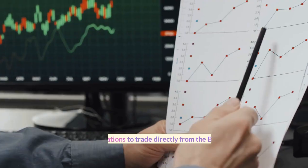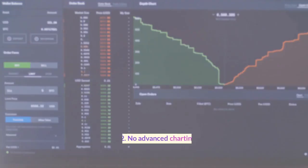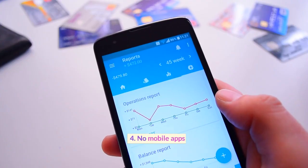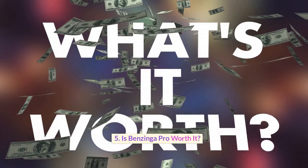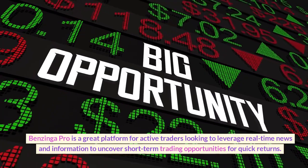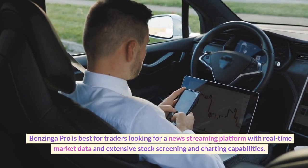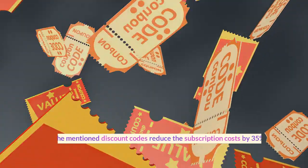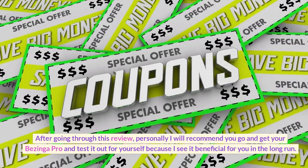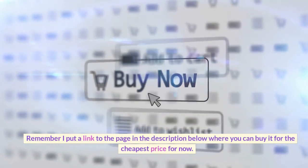Cons: No broker integrations to trade directly from the Benzinga platform. Supports only stocks and options. No advanced charting. The free version may not be helpful for active traders. No mobile apps. Is Benzinga Pro worth it? Benzinga Pro is a great platform for active traders looking to leverage real-time news and information to uncover short-term trading opportunities for quick returns. It is best for traders looking for a streaming platform with real-time market data and extensive stock screening and charting capabilities. The mentioned discount codes reduce the subscription costs by 35%. Personally, I recommend you go and get your Benzinga Pro and test it out for yourself, as I see it beneficial in the long run. A link is in the description below where you can buy it at the cheapest price.